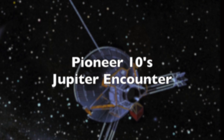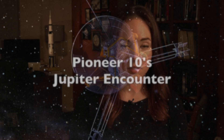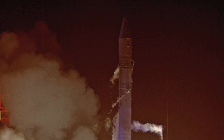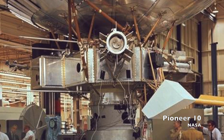In December of 1973, we first visited Jupiter with the Pioneer 10 spacecraft. When Pioneer 10 launched on March 3rd of 1972, it was unmatched by any other robotic spacecraft. And it wasn't just a mission to Jupiter — it was NASA's first ever mission to the outer planets, and it scored a host of firsts for the agency.